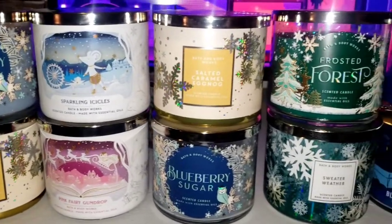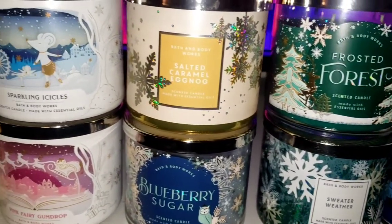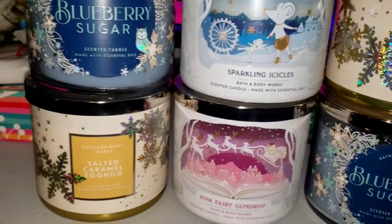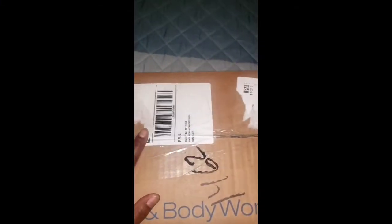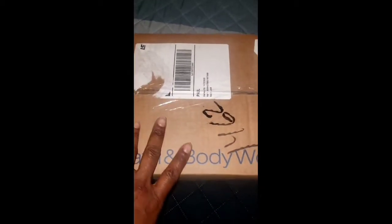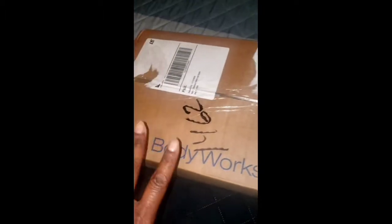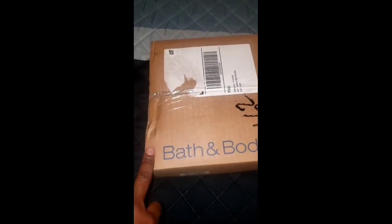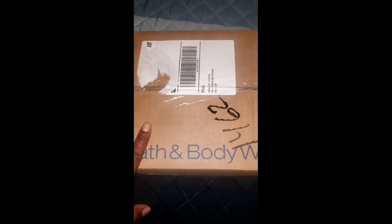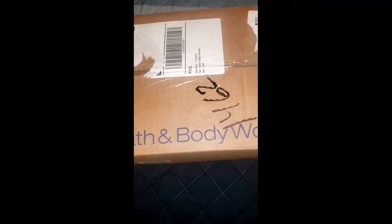It's that time of year again — I don't play about my candles. For those who are new, welcome, and welcome back to all of my returning subscribers. I got two Bath and Body Works boxes with candles that I got at the end of October. They had a sale — I think it was October 30th — candles were $14.50. I'm just now getting around to it because I had so many videos to upload, but I got some new candles I never tried before so I wanted to show you guys.